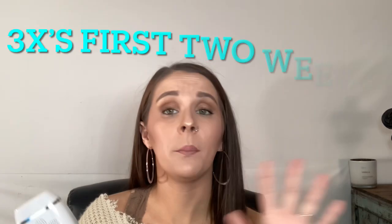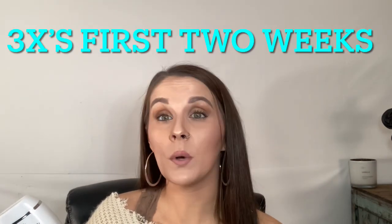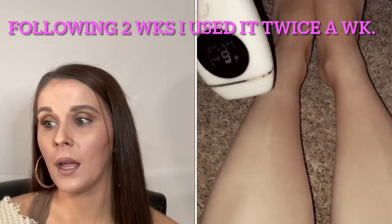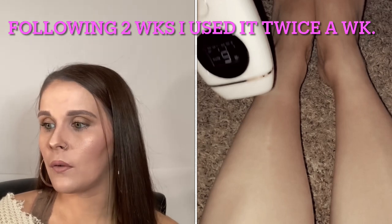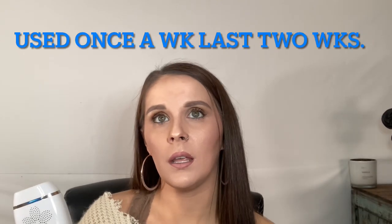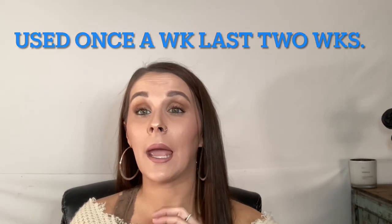When I first got it in mid-October, I used it like three times a week for the first two weeks. I noticed a difference within those first two weeks. After that, for two weeks I used it twice a week, then two weeks after that I used it once a week. Now I use it like once a month, just to make sure it continues doing its job.